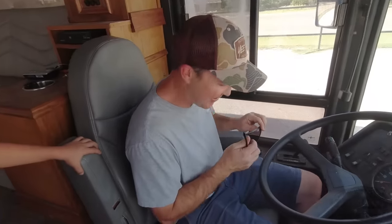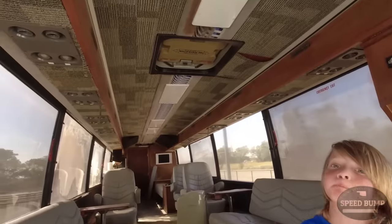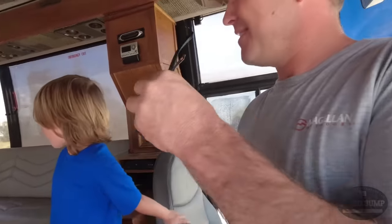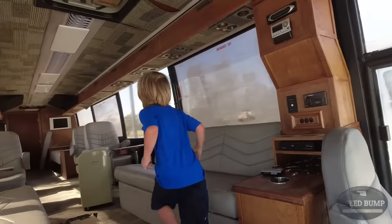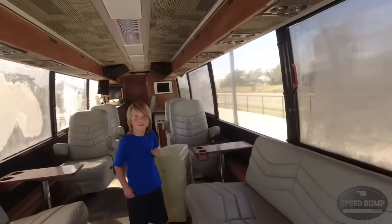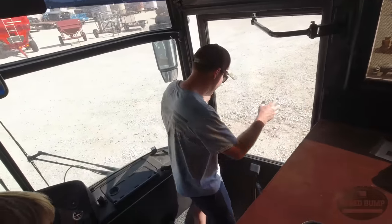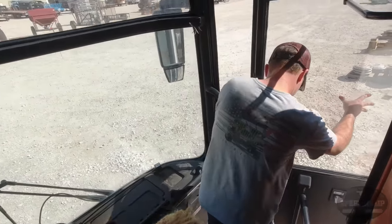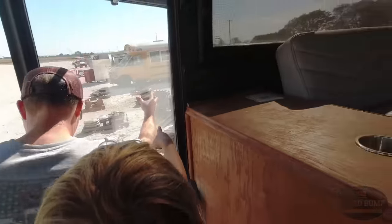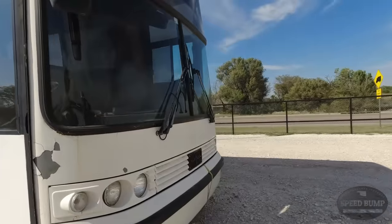We need this seat in our bus. What do you guys think - we should buy it? We should buy it and sell our other bus because we won't have to raise the roof or anything. It's pretty much good to go, there's so much more room. Hopefully it doesn't go for 30 grand. That door needs some oil. All right, back in the windstorm.